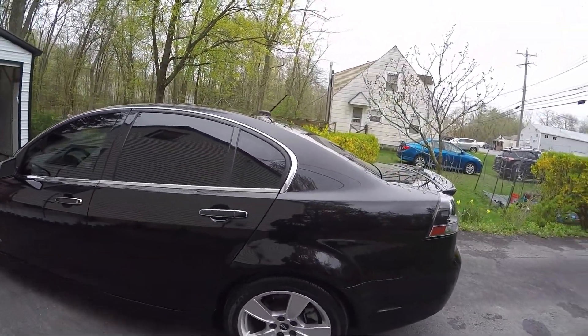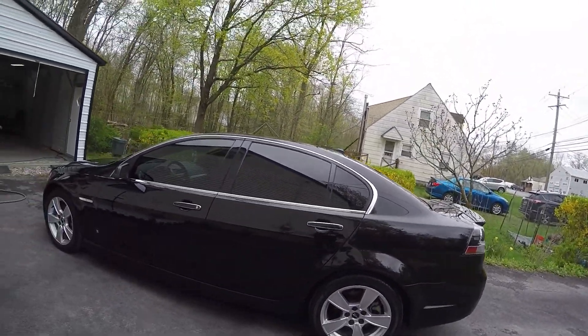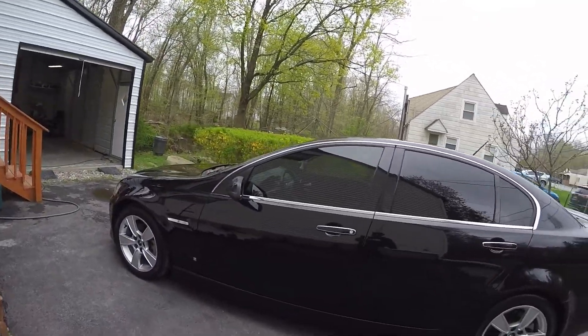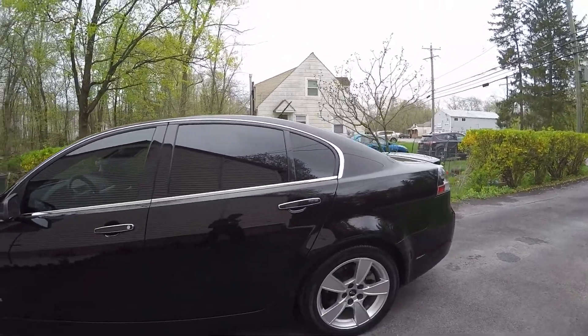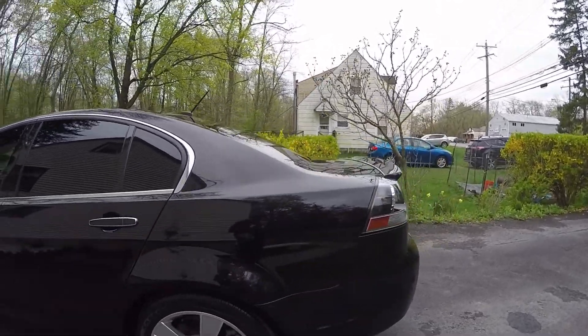Here is the finished product on the 2008 Pontiac G8 GT. It's got a full paint correction and a ceramic coating. As you can see, it's got some really nice gloss to it right now.